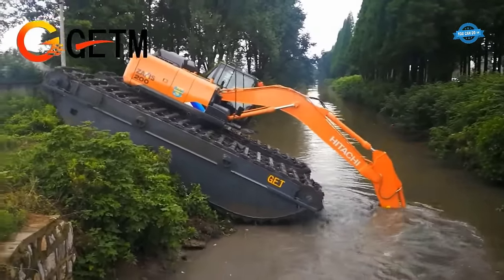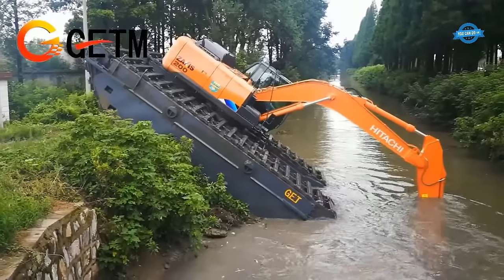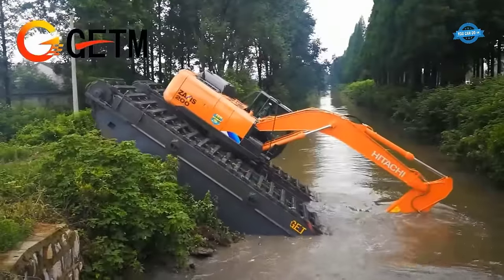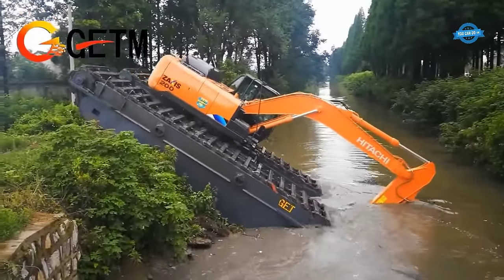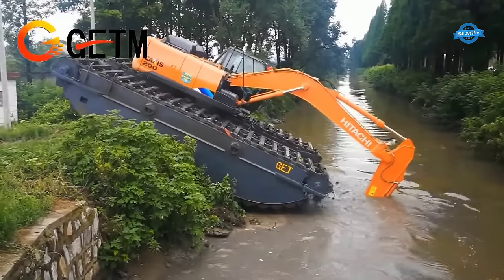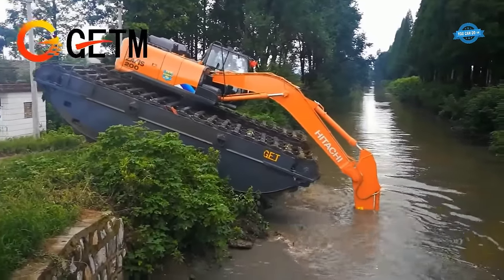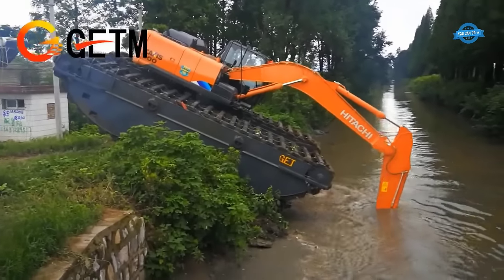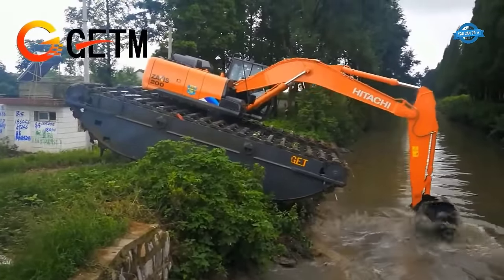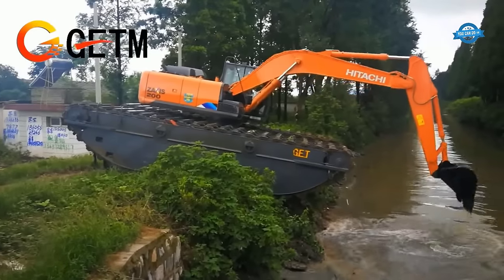The combination of the pontoon undercarriage and Hitachi ZX200 upper structure provides numerous advantages. It enables the GET amphibious excavator GET 210 to perform a wide range of applications including dredging, wetland restoration, shoreline maintenance, and construction in water-rich areas. The excavator can effectively remove sediment, debris, and vegetation from water bodies, create and maintain water channels, and construct foundations in wet soils.